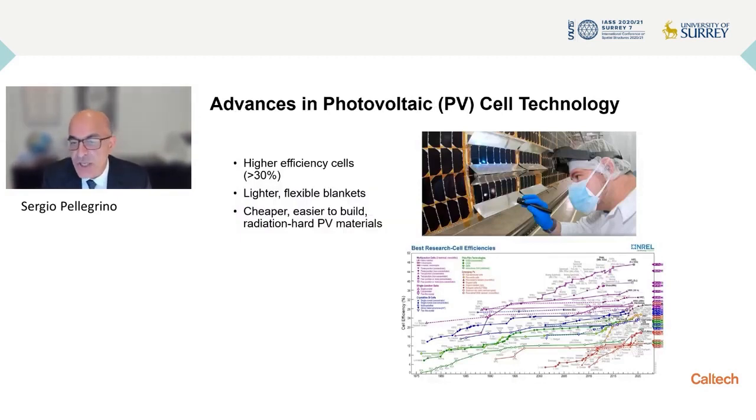Talking about how things have changed since the original arrays for the space station were designed and built: you can see a chart showing the efficiency of the cells that are currently available. This is the research end of solar cells, and the first thing to notice is that efficiency of 30% is now routine, and in the research cells area it is possible to exceed 50%.